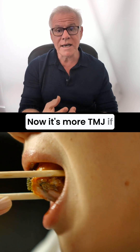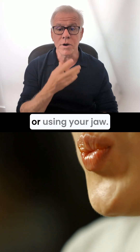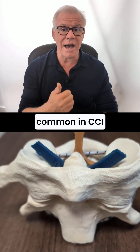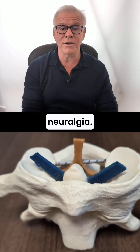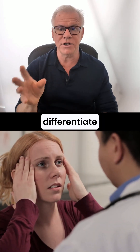It's more likely TMJ if you've got problems or pain when you're eating or using your jaw. TMJ is very common in CCI patients, as is trigeminal neuralgia. A hands-on physical exam can usually differentiate between the two.